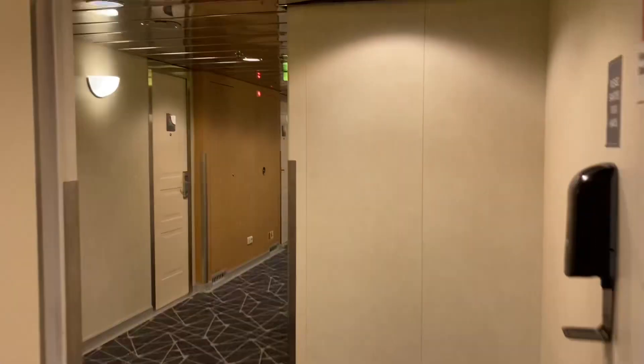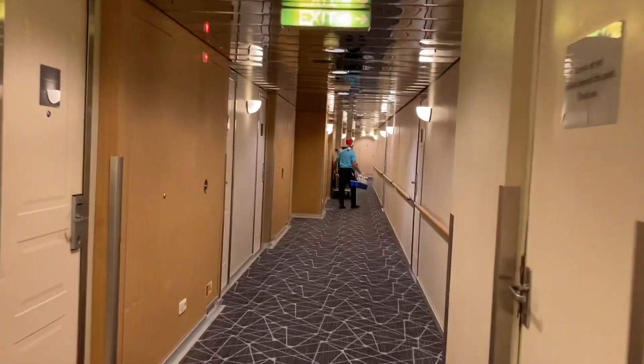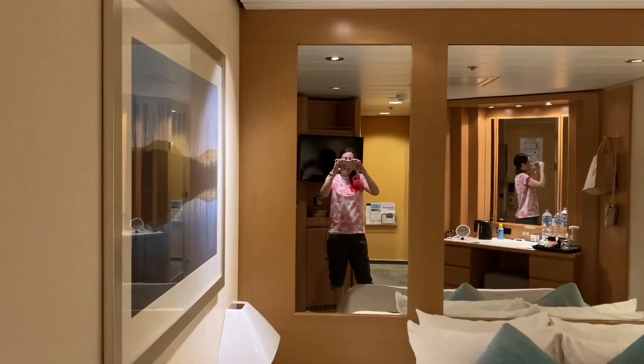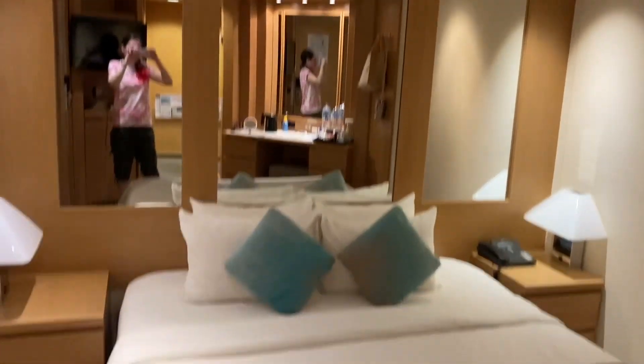I'm going along to my cabin, which was number 5021 — drop a comment if you've stayed in this cabin as well. Time for a quick cabin tour. This is a single inside cabin.